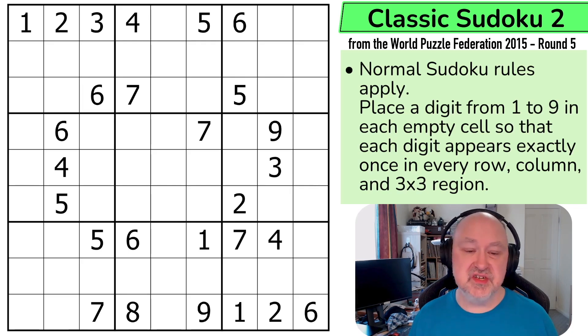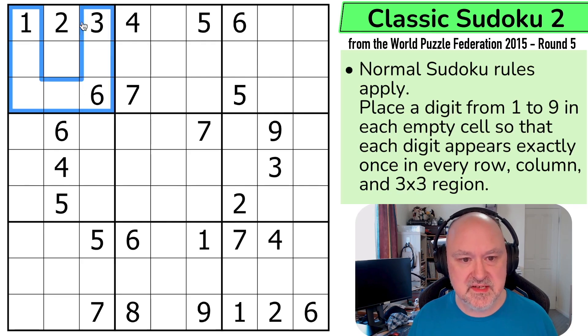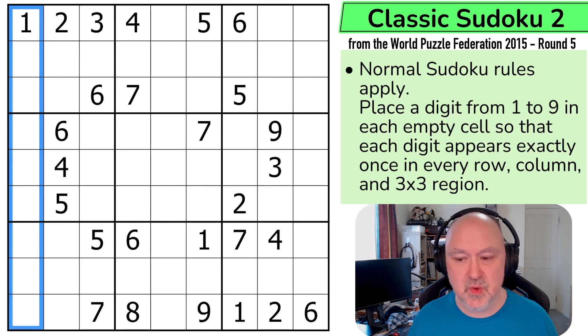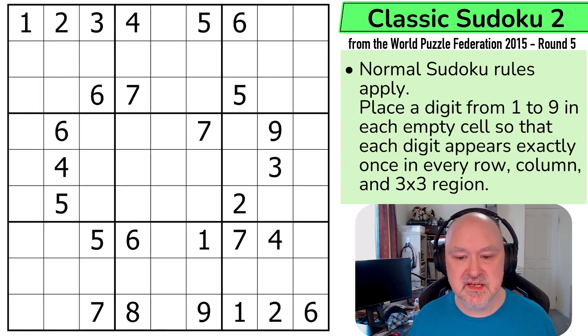This is just a Classic Sudoku, so normal Sudoku rules apply. In every box, every row, and every column, we need to place the digits 1 to 9 without any repeats. And as we can see, this has C2 in the grid, so it looks like the theme is still following through.